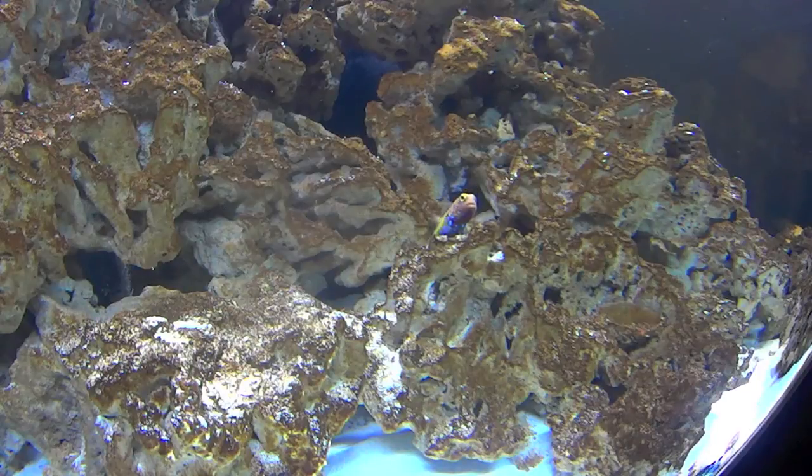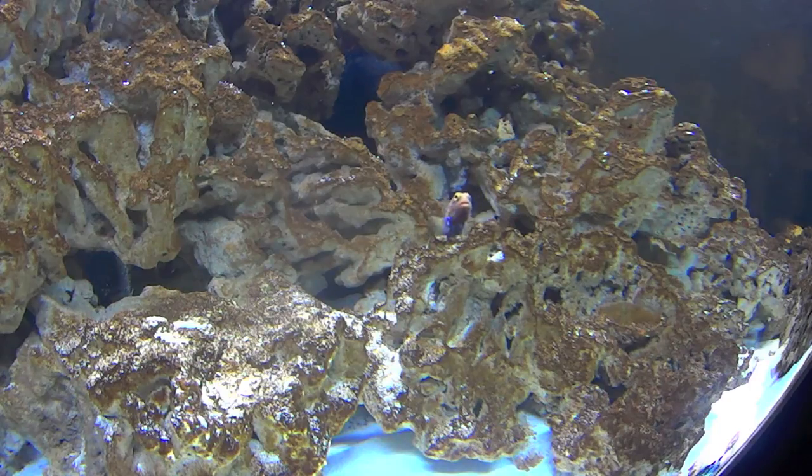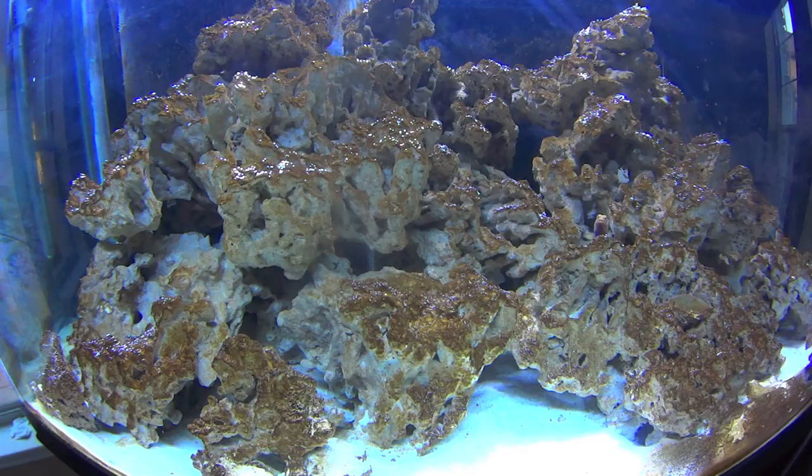Well hello there! Haven't seen you in a while. What up all you fish tank ninjas! So what we got right here is a video and what we're going to do is talk to you guys about beauty and beast. I'm going to update you on what was going on in both tanks all the way up to me leaving on vacation.